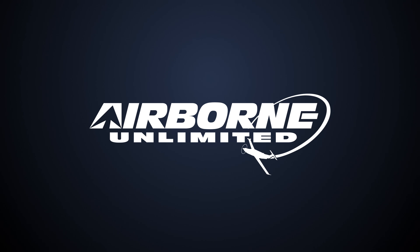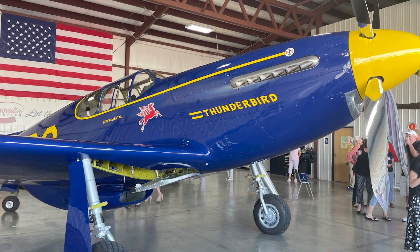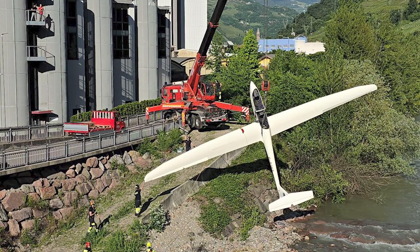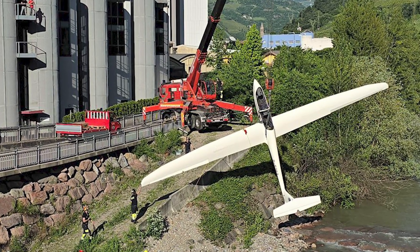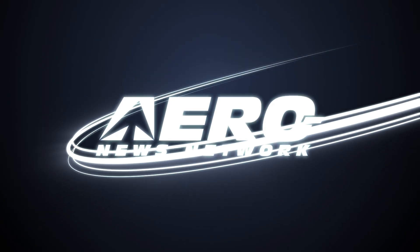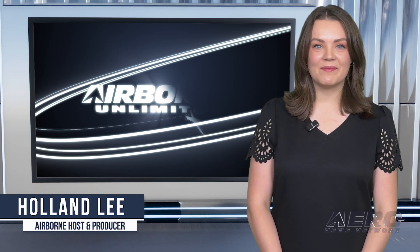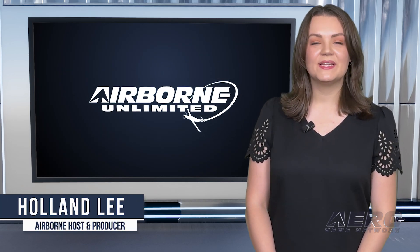Coming up on today's episode of Airborne Unlimited: Jimmy Stewart's P-51 heads to the Smithsonian, a glider makes an emergency river landing in northern Italy, and a jet-powered bike takes its maiden flight. Welcome to Airborne Unlimited. I'm your host Holland Lee.